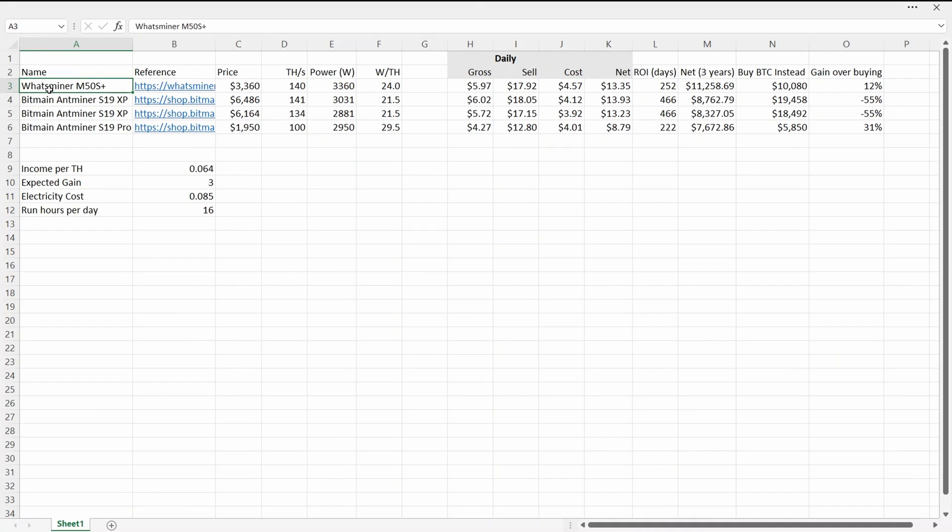The ASICs I'm looking at are the WhatsMiner M50S Plus — that's the 140 terahash model, currently available on whatsminer.net for $3,360. I'm also looking at two AntMiner S19 XPs: the 141 terahash model advertised on shop.bitmain.com for $6,486, and the 134 terahash model for $6,164. These are all US dollar prices.